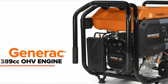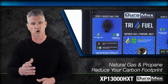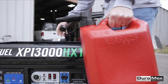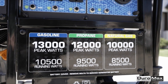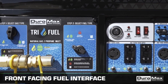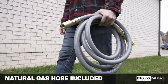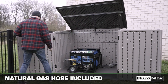The Duromax XP13000HXT Trifuel Generator is a powerful and versatile option for running an entire home during emergencies. It stands out with its ability to operate on three different fuel types: gasoline, propane, and natural gas. With a capacity of 13,000 watts, it offers more power compared to similar portable models, even when using propane or natural gas. The generator features an updated computer system with a large LED display providing information such as voltage, run time, and fuel gauge, and comes with a remote control for convenient operation from a distance.